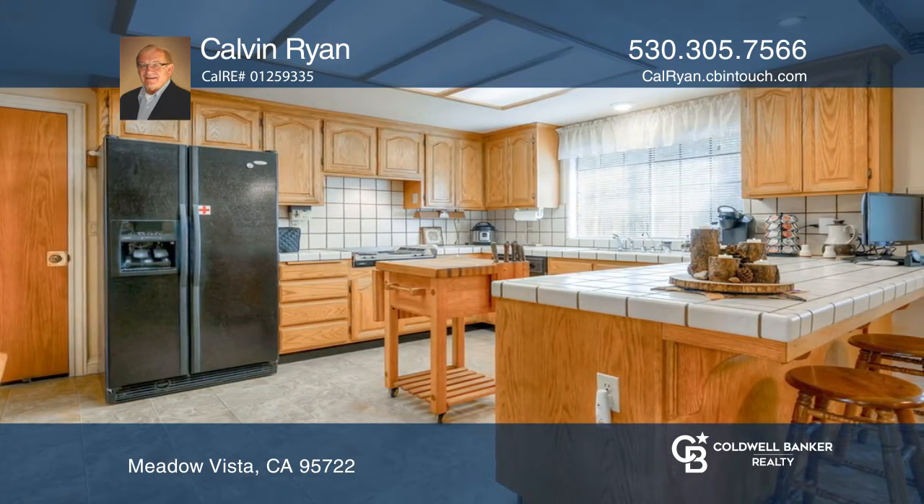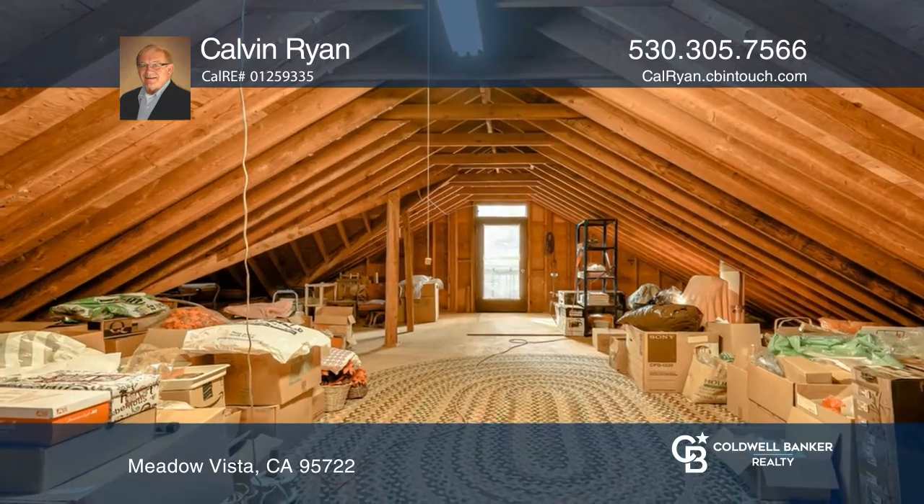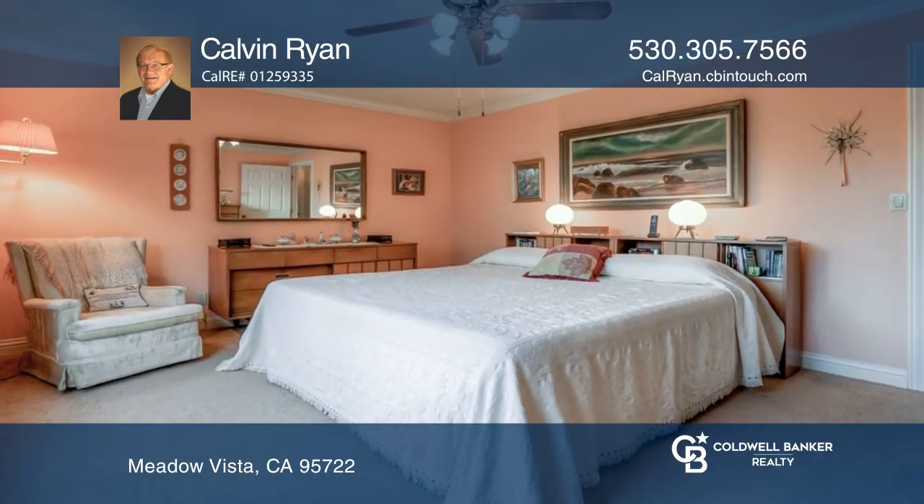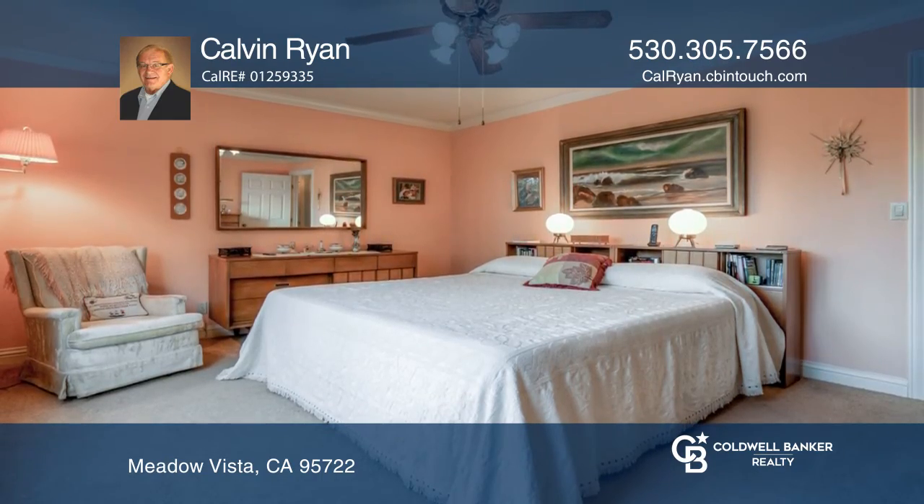The three-car garage boasts lots of storage and stairs to access a bonus area that runs the full length of the home. Expand the square footage or storage as the need requires.